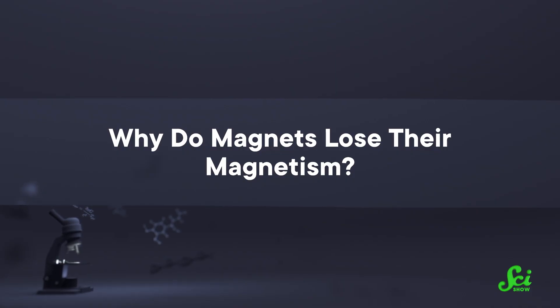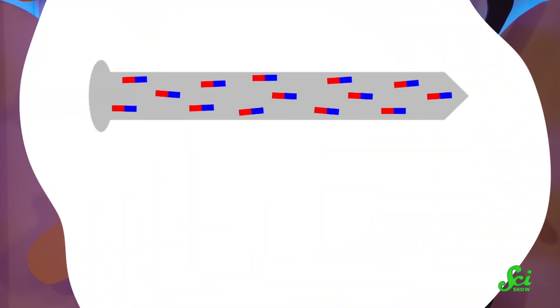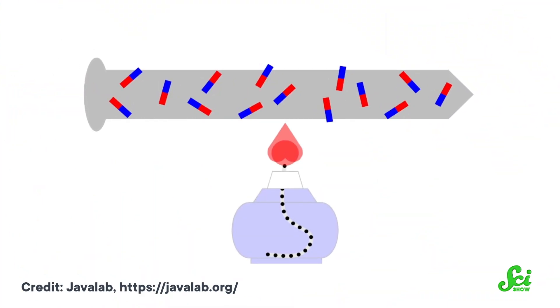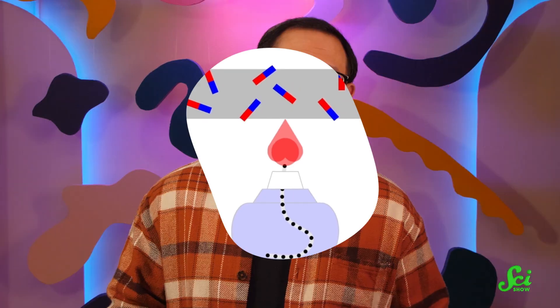Why do magnets lose their magnetism? If your magnet went kaput, a few things could have caused it to demagnetize. It might have ended up in an oppositely aligned magnetic field, which cancels it out. It could also have just gotten too hot — if magnets reach a high enough temperature, all the magnetic properties fall out of orientation. Pretty relatable, since I also get discombobulated if I'm overheated. In general, the harder it was to magnetize something, the longer it will stay magnetized. Easy come, easy go — and difficult come, difficult go.